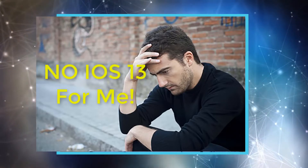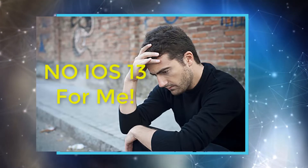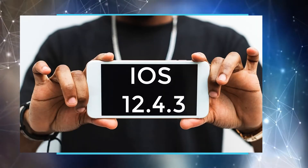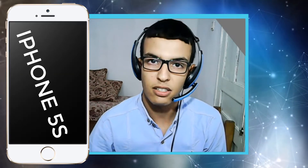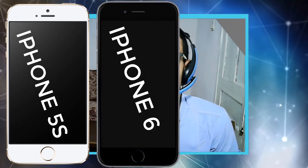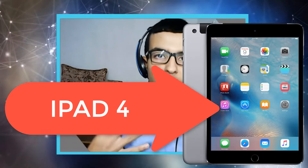Apple has released a special version for those who can't update to iOS 13. This version is called 12.4.3 and it's for older phones. It can run on the iPhone 5s and higher, iPhone 6 and higher, and also the iPad — iPad 4 and higher.